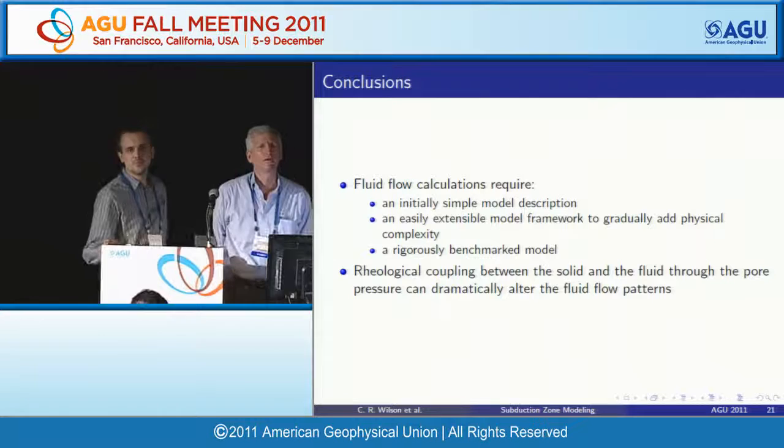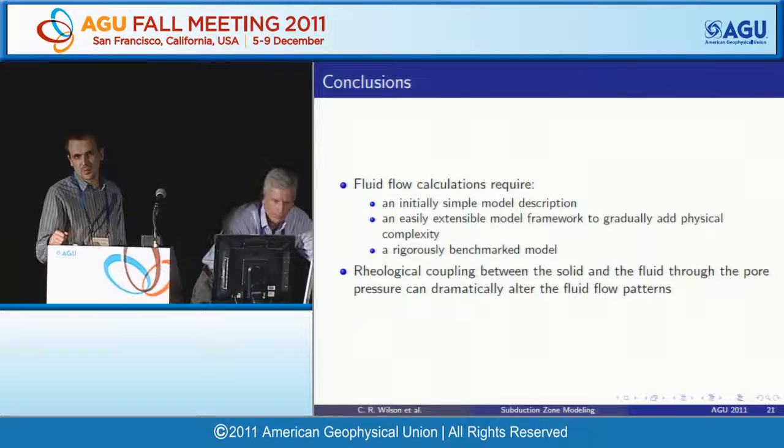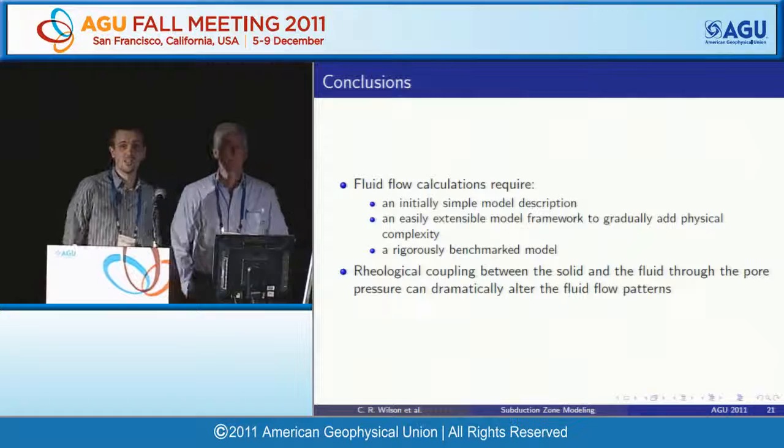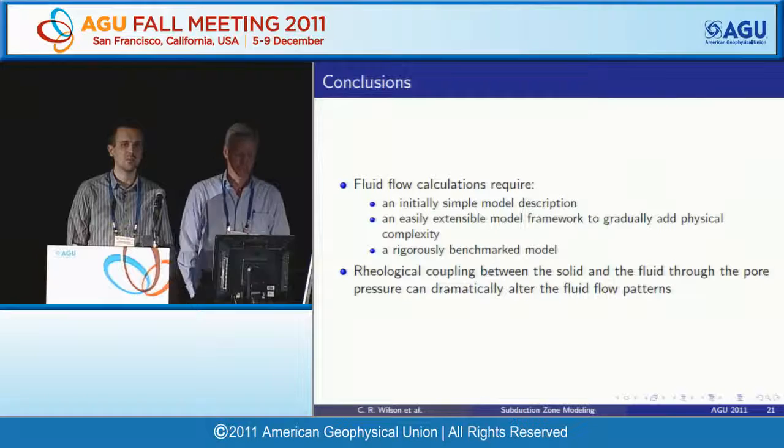A question is raised: while benchmarking gives confidence in correct solutions, the small-porosity approximation — dropping the right-hand side of the continuity equation — means mass is not conserved. What are the consequences? The speaker responds that this is precisely one of the questions the model is designed to investigate, and that running simulations without the small-porosity approximation is the planned next step.